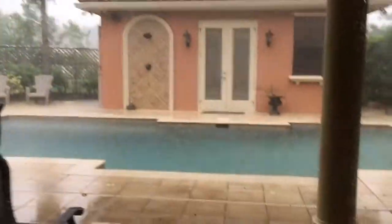Storms are brewing. It is pouring. She is laying straight on top of me.